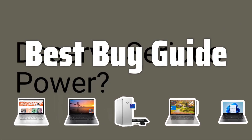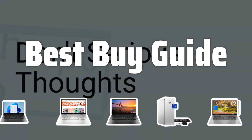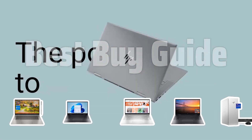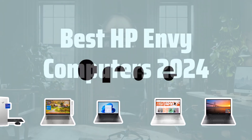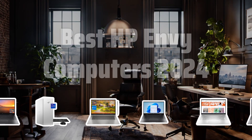Welcome to Best Buy Guide. Choosing the best laptop is probably one of the most important decisions you'll make as a consumer, and today we're diving into the top HP Envy computers for 2024 to help you make the best choice for your needs. Now let's take a look at the best HP Envy computers 2024 we chose for you.